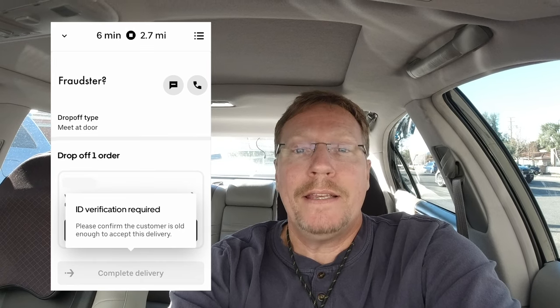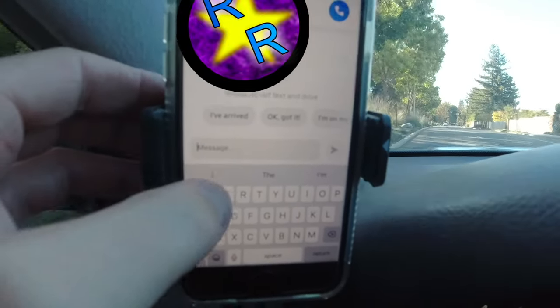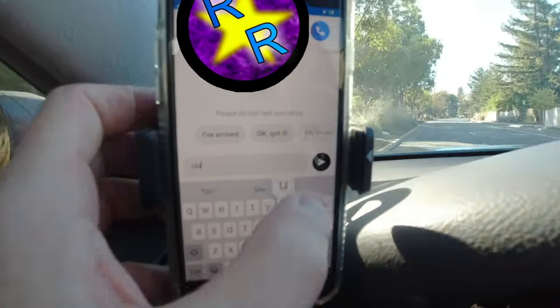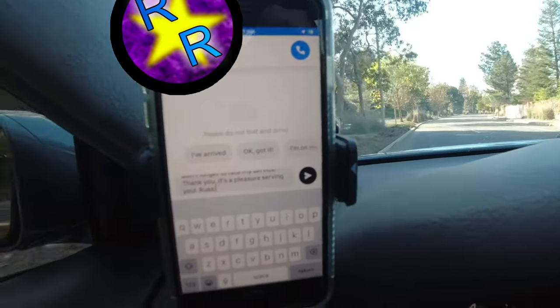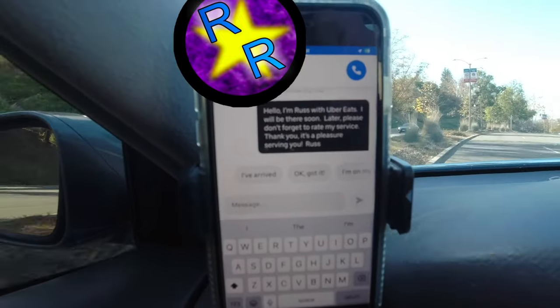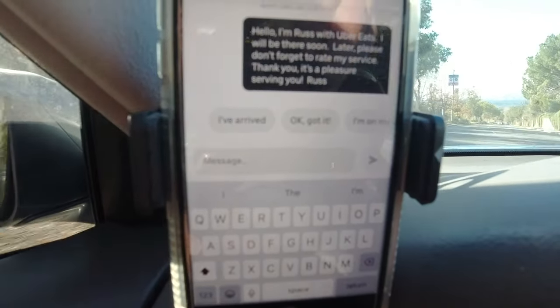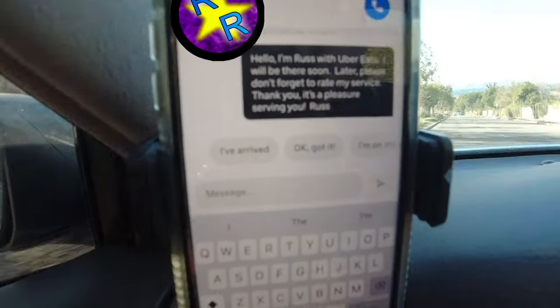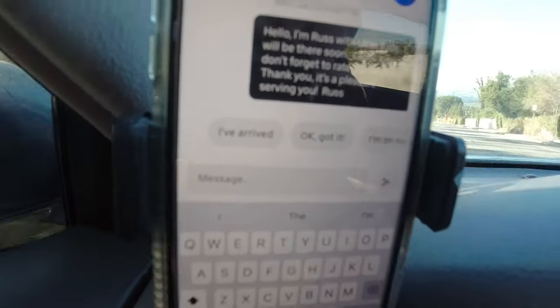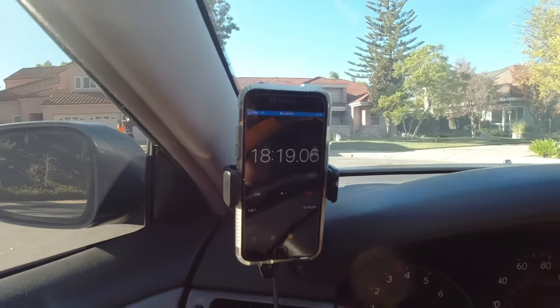When I'm a few minutes out, I like to send a text message. I'm on Uber Eats so I already have it preset, and I hit send. That lets the customer know that I'm coming — I'm connecting to them as a human being, which basically says be nice to me and give me tips. All right, 18 minutes. Let's go drop this off.